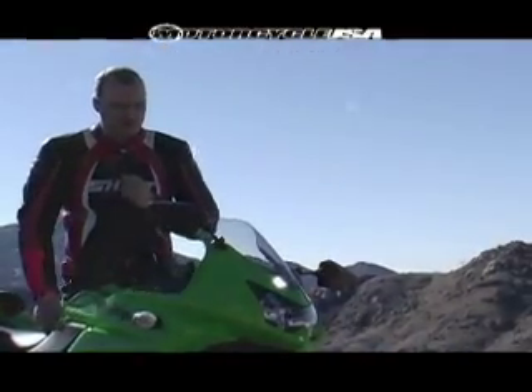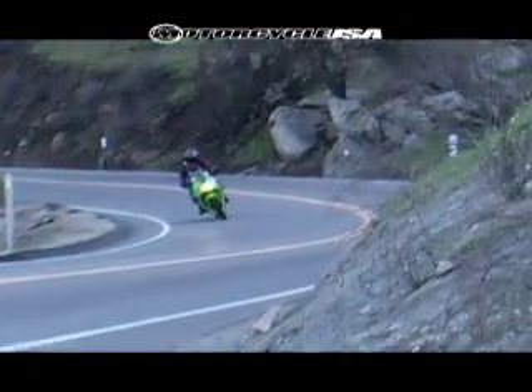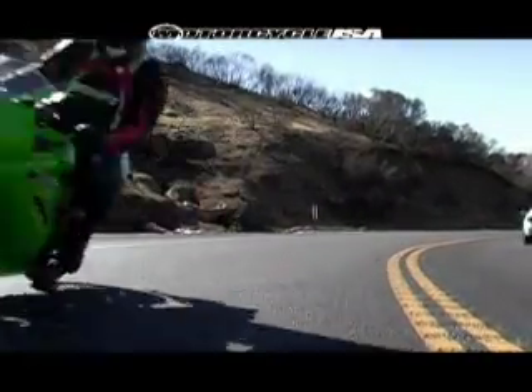I don't think I've ever ridden a bike where I've kept it up so high in the rev range and you've always got the throttle wide open. But this thing still zips around — it's a lot of fun to ride.